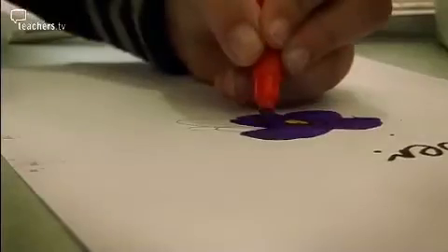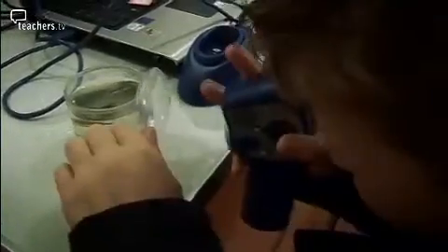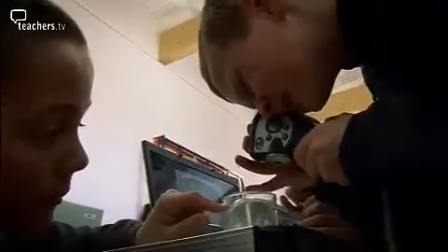Some children make observational drawings of their findings whilst others upload their photos onto the computer. A teacher advises using the magnifying glass side to get a really good close-up image.